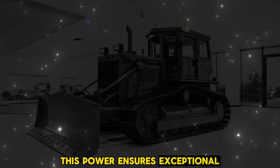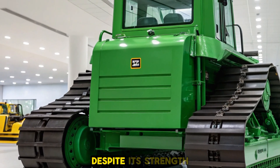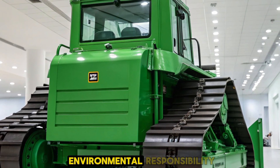This power ensures exceptional pushing capabilities, allowing the D70 to handle the most demanding tasks with ease. Despite its strength, the engine is designed for fuel efficiency, aligning with modern demands for both power and environmental responsibility.